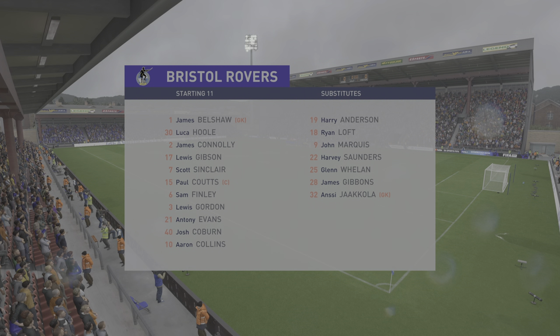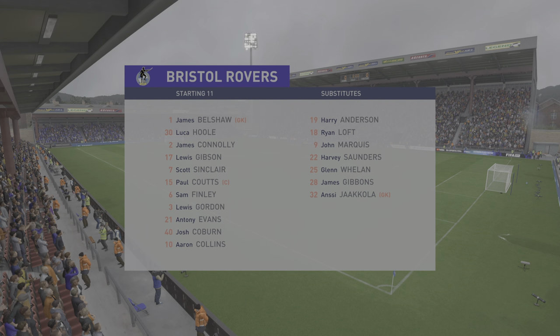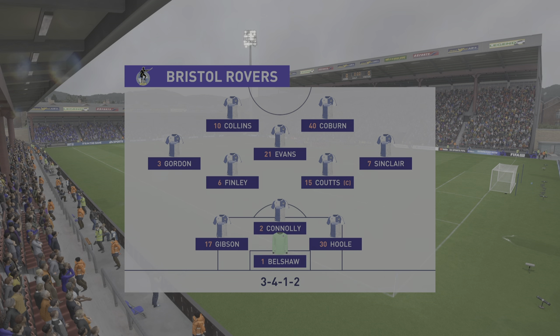The initial eleven today for the hosts: a 3-5-2 is a great system if you can get control of the midfield, because your wing-backs can then play higher up the pitch and the front two can combine as a pair. But they need to dominate that central area.